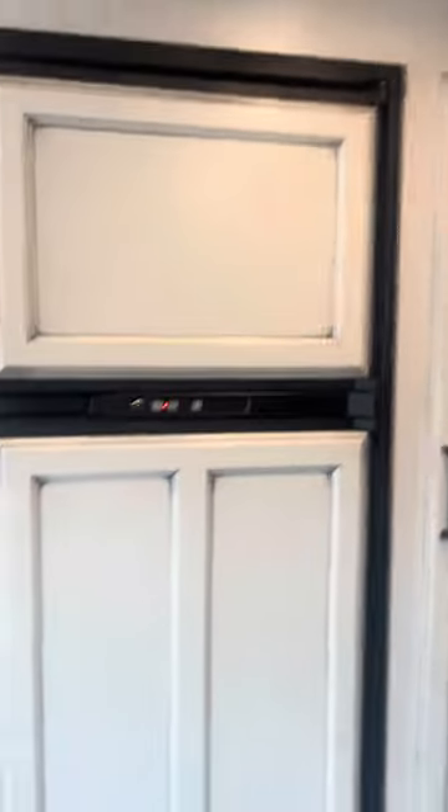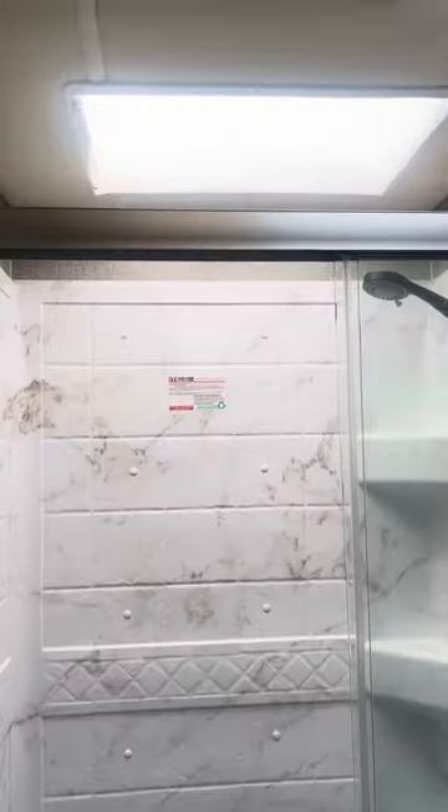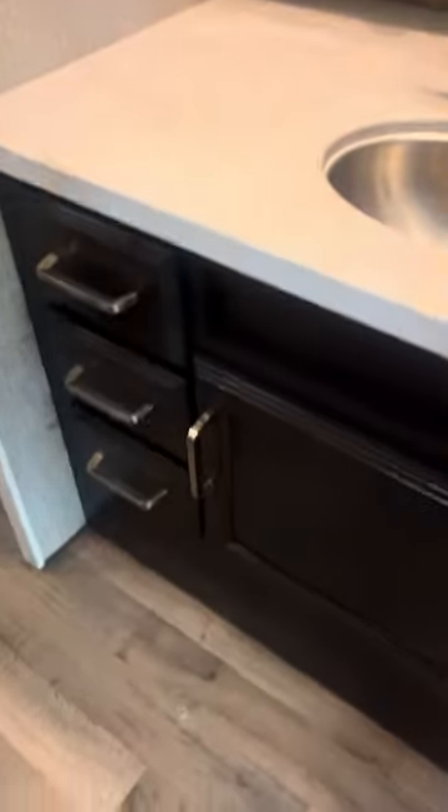You've got your fridge, freezer, and a nice pantry. In the bathroom, you've got the shower and the toilet, a little skylight fan, storage down below, and nice medicine cabinets.